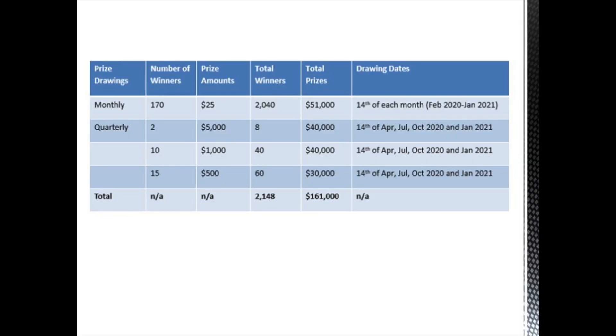Can you imagine the excitement to win $25 for doing nothing but saving? Then quarterly, we have two $5,000 winners — that's eight of those a year since we have four quarters, which is $40,000 in prizes. We have 10 $1,000 winners, which is 40 total winners for the year, and that is $40,000. Then 15 $500 winners, 60 prizes for the year, which is another $30,000. In the course of one year, that is $161,000 in free money.